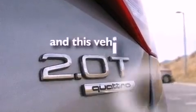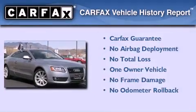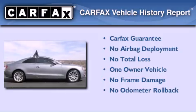This vehicle has fewer than 12,000 miles on the odometer. This Audi has had only one owner and it qualifies for the Carfax buy-back guarantee.